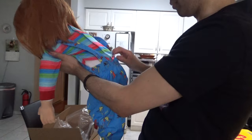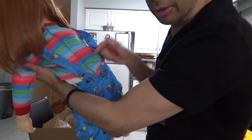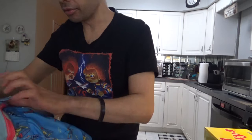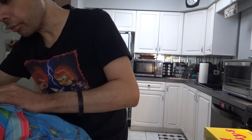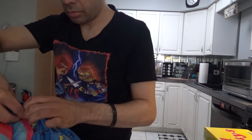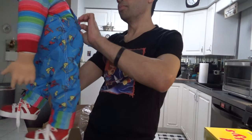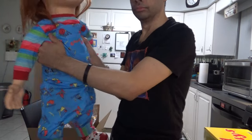Everybody likes to fix this thing — the overalls straps are supposed to be criss-cross instead of straight. I'll just stuff this shirt back in there. There — that's more accurate.